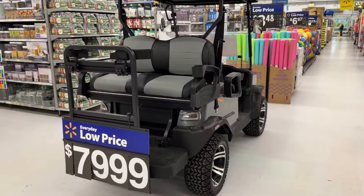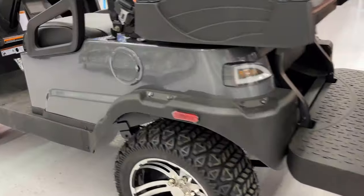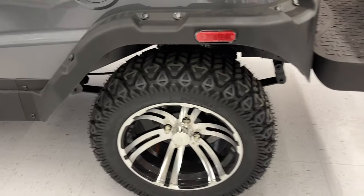It's got headlights and taillights, and it even has little side reflectors. There's the wheels.